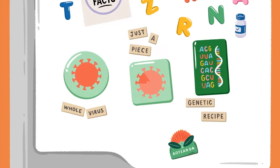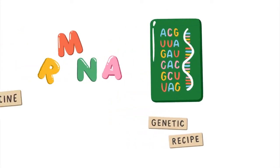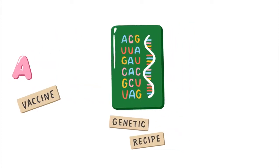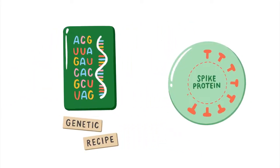Here in New Zealand, we've chosen the Pfizer vaccine. This is a messenger RNA, or mRNA vaccine, which includes the genetic code for the spike protein of the coronavirus. The genetic code is like a recipe the body can use to make a version of the virus' spike protein.